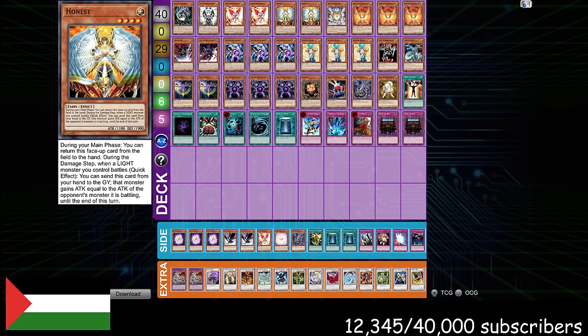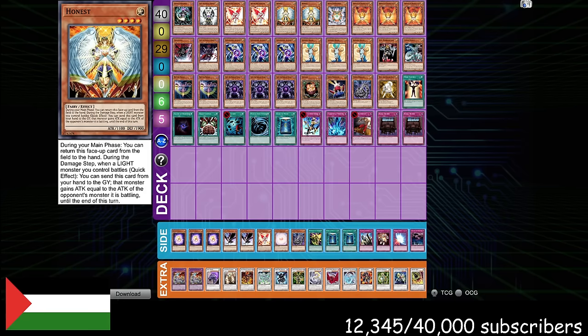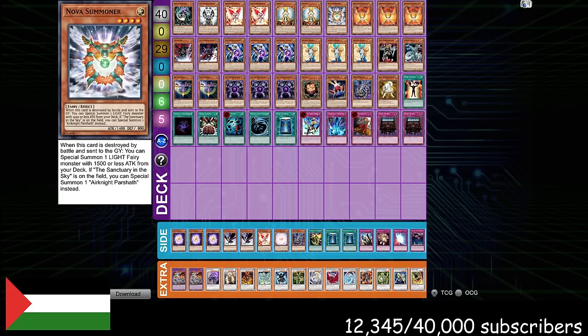Honest is another hand trap — nine hand traps total. Herald of Orange Light is one of the two best cards in Edison Format, bar none. Archlord Kristia is probably the best boss monster in Edison Format — really close between Kristia and Dark Armed Dragon. Dark Armed is more generic and easier to summon, but Kristia is more powerful, prevents your opponent from coming back into the game, and can single-handedly win games on its own even when dropped with your opponent at 8,000 life points. It keeps coming back every single turn. Karpath absolutely cooked with this list. Check him out on YouTube.